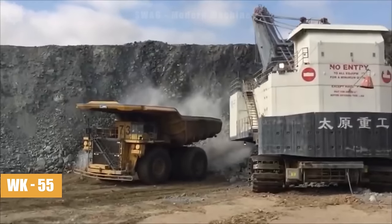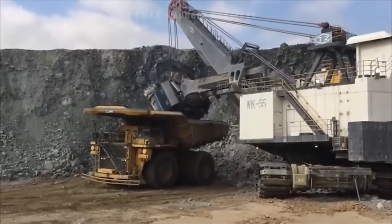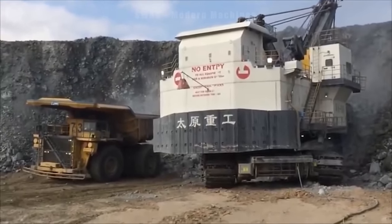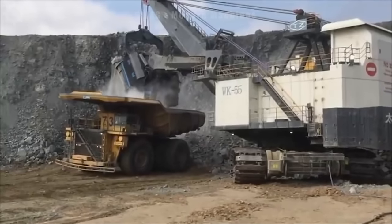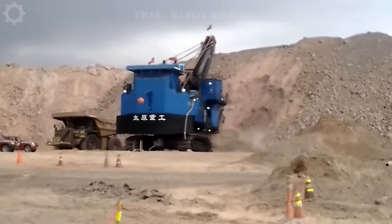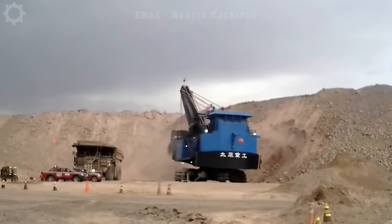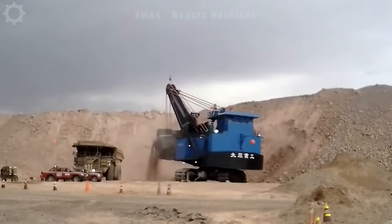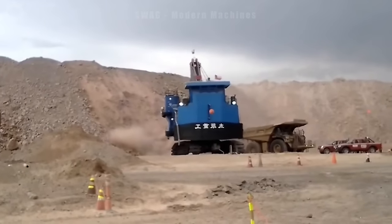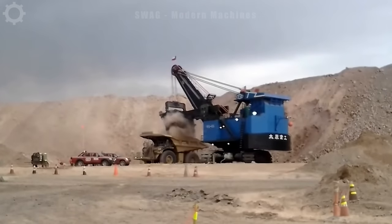Next up is the WK55, a colossal machine tipping the scales at around 480 tons. This behemoth ranks among the top 10 largest wire bucket excavators currently in operation. Its formidable motor power ensures robust and steady performance during mining operations. With a bucket lifting height of up to 25 meters and a diameter reaching 14 meters, it can effortlessly manage hefty loads, catering to various job requirements. Its appearance on the construction site is truly reminiscent of a tyrannosaur.